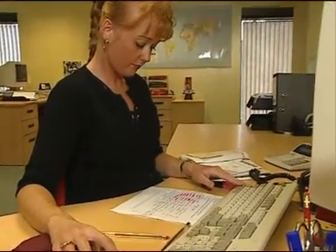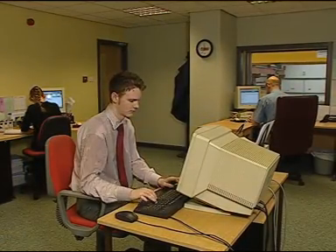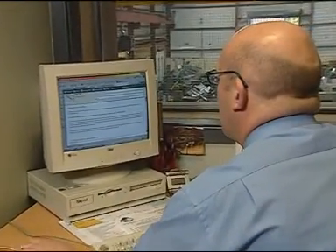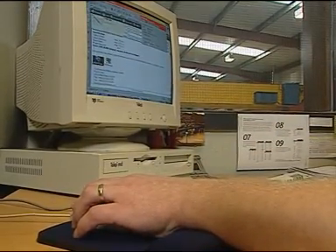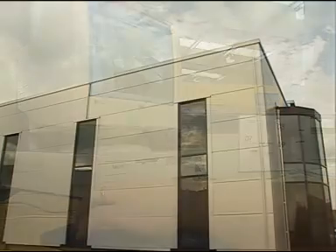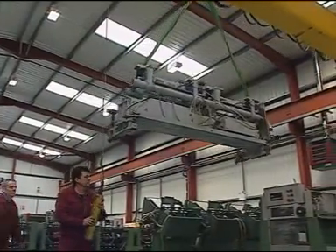Our modern offices house the latest IT facilities that allow us to keep in touch with our associates across the globe, cutting down time barriers and helping our sales and marketing team to get information to you more quickly than ever before. Our purpose-built factory provides over 35,000 square feet dedicated to the refurbishment of machinery from the world's leading manufacturers.